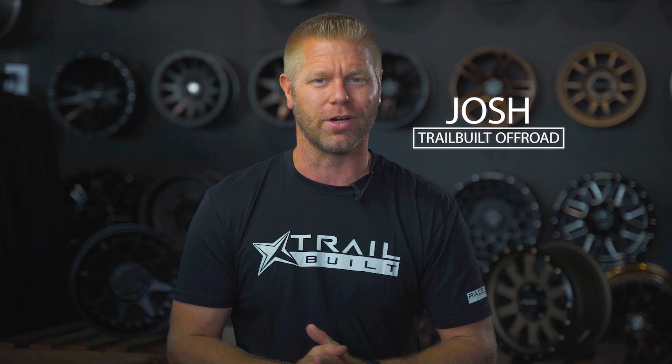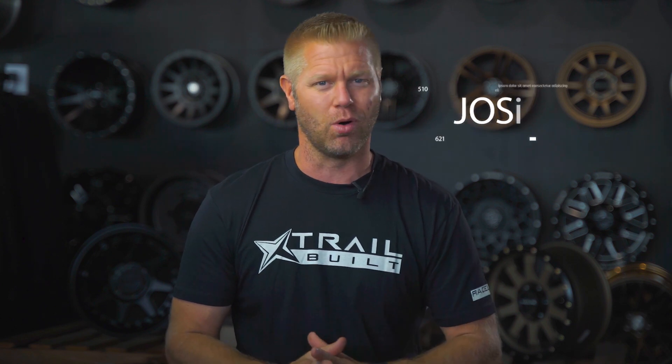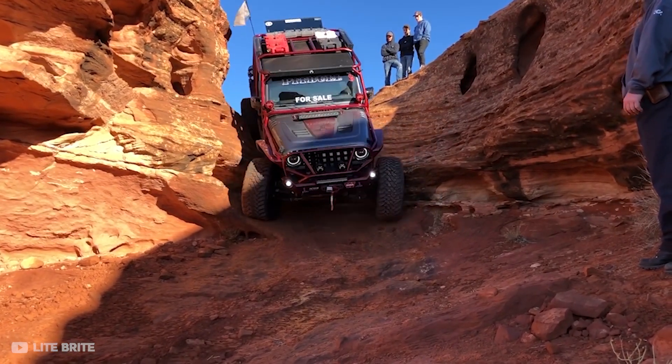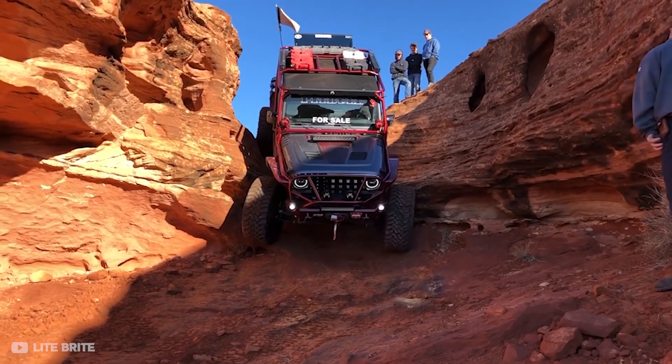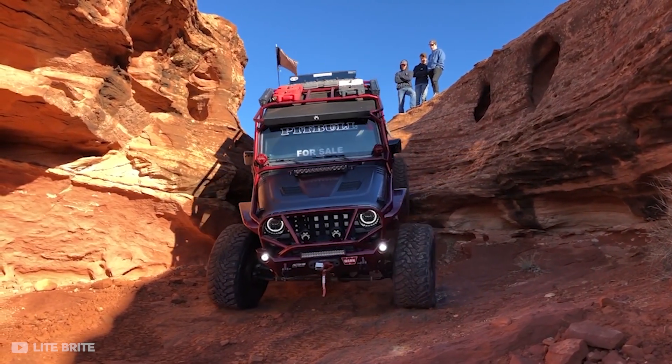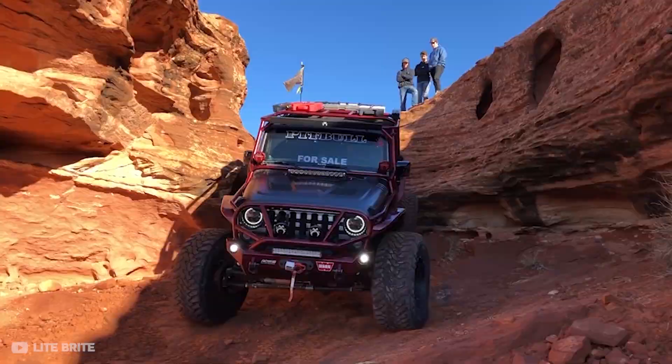Josh from Trail Built here. If you have ever wondered how some rigs seem to tip over so easily while others seem nearly impossible to flip, make sure and stay tuned — in today's video we take a close look into the reasons why some rigs are well balanced out on the trail and some, let's just say, you can find more stability at a mental institution in downtown Las Vegas than in some of these not-so-stable rigs out on the trails.